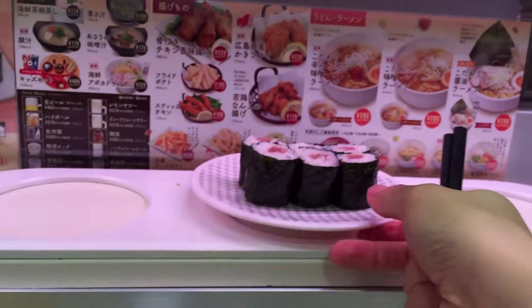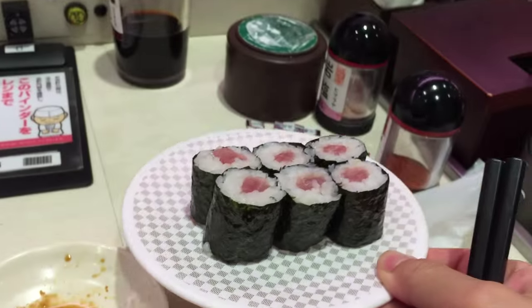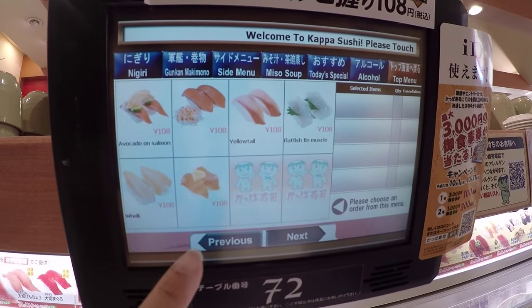And you get to pick stuff off of the conveyor belt. And it's a lot more affordable. So prepare yourself for a new sushi experience. They're pretty fun.